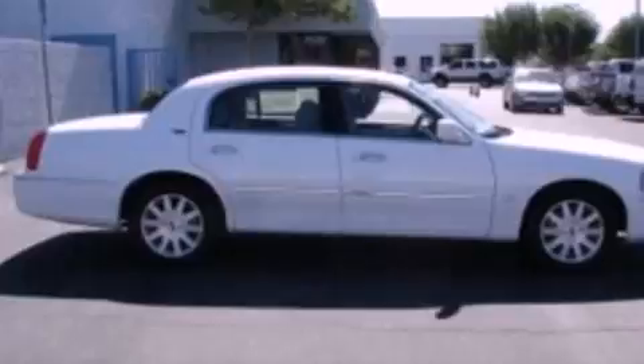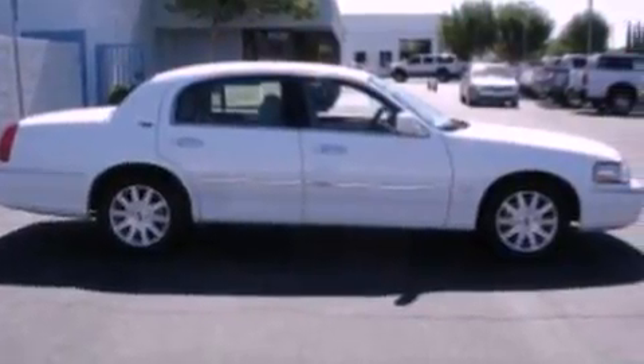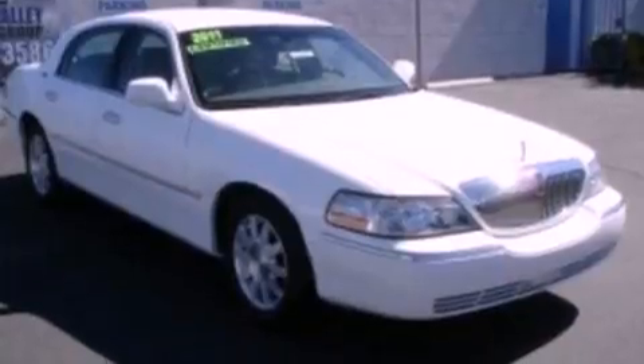Its top features include a low tire pressure indicator, nine strategically placed speakers, aluminum wheels, and power-adjustable gas and brake pedals that enable you to change their height and distance to fit your body, rather than you fitting to their positions.